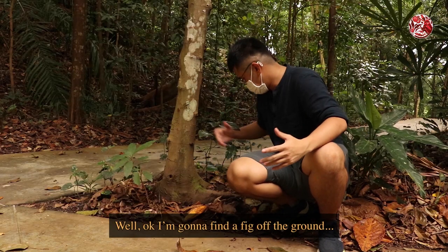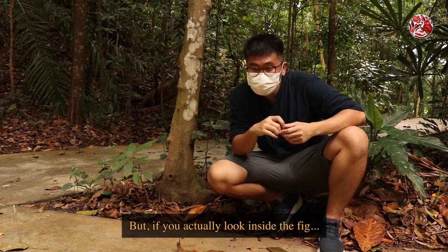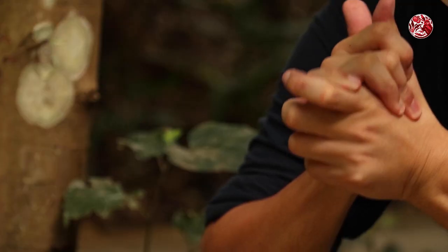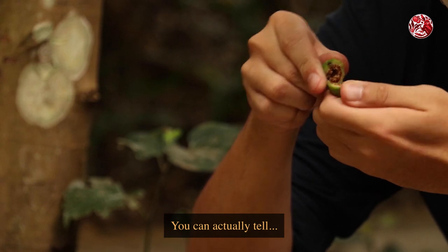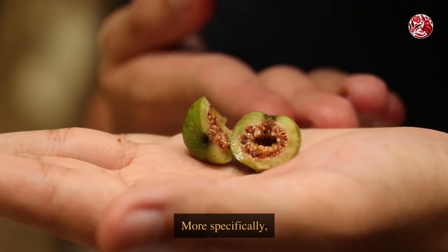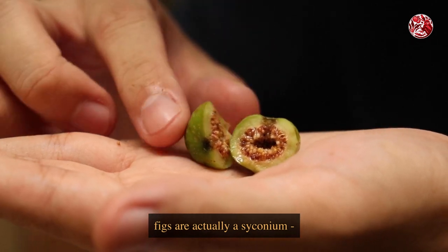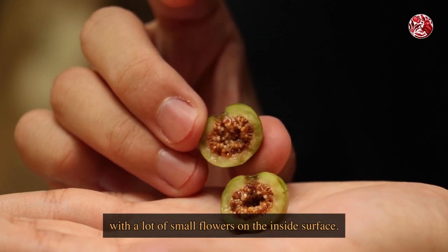I'm going to find a fig off the ground. We've got one over here, because you're not supposed to pluck anything off the tree. But if you actually look inside the fig, you can actually tell that it is an inverted flower. More specifically, figs are actually a syconium, which is a fleshy and hollow structure with a lot of small flowers on the inside surface.